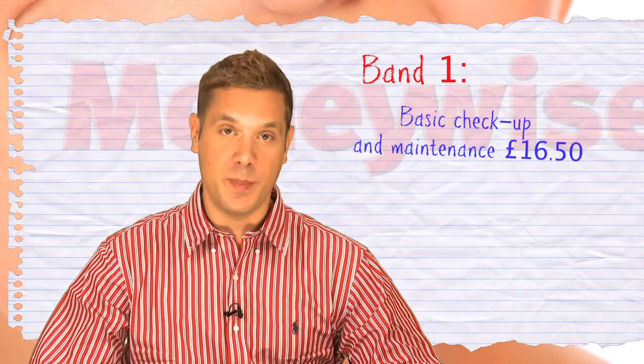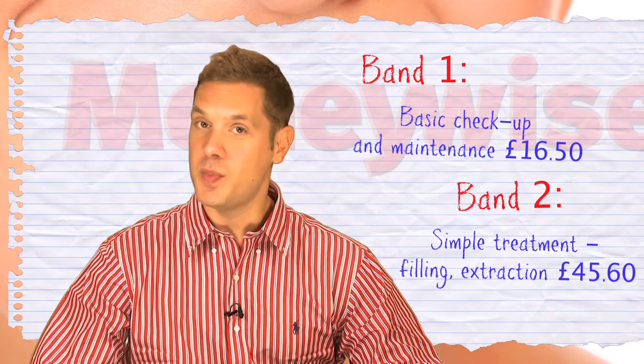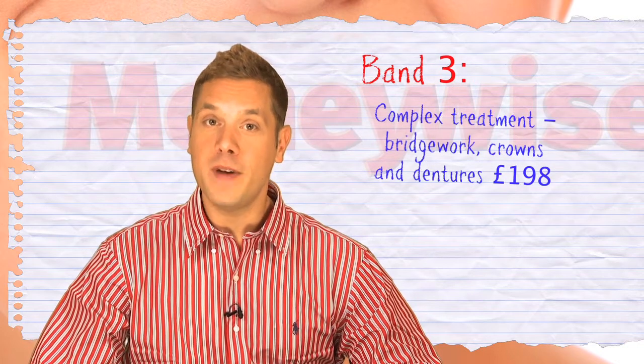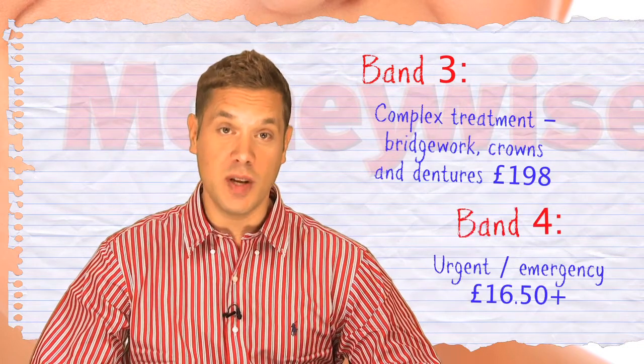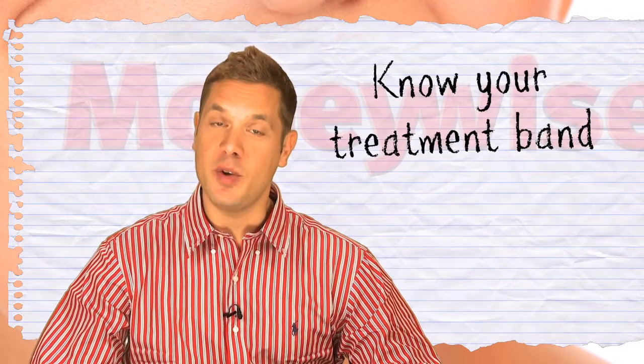Before your first visit, find out what you should expect to pay for treatment. In the last few years, the charging structure used by NHS dentists has been simplified. There are now four fixed price bands relating to the treatment you receive. Knowing what each band covers will save you being ripped off.